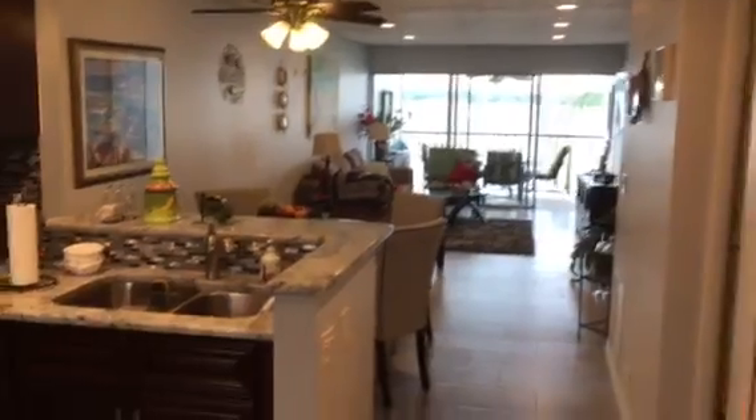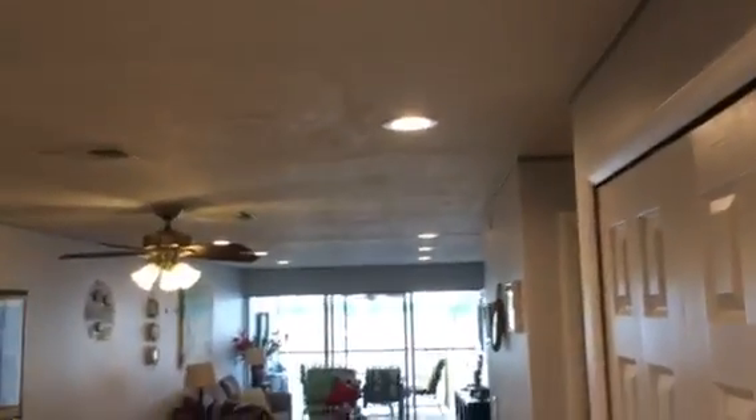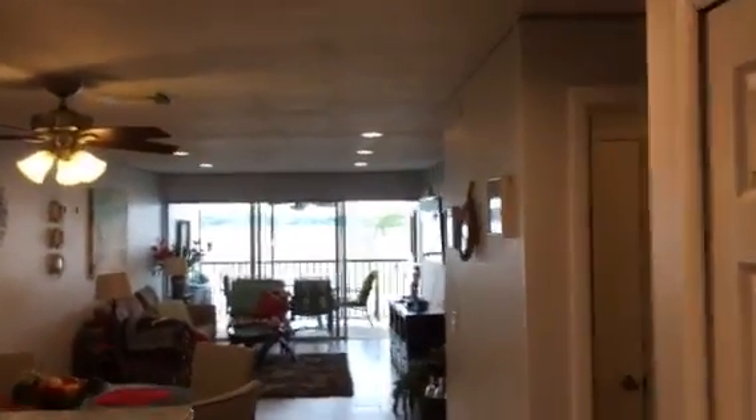As we go in, we've got some recessed lighting up here, so they did away with that dome ceiling and actually pushed the ceiling up and put recessed lighting in it. All the way down to the water there.